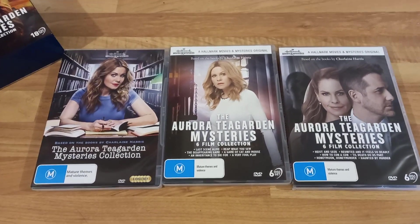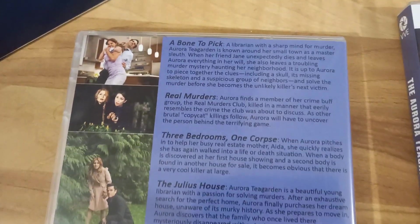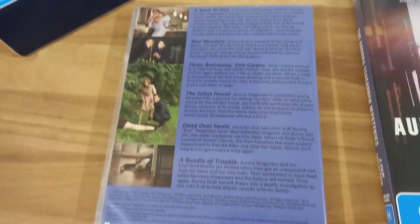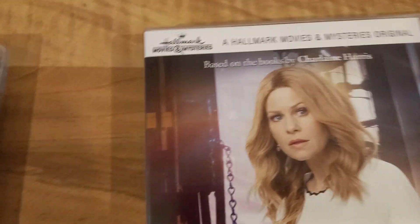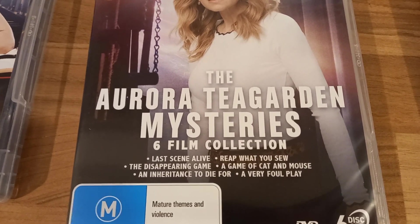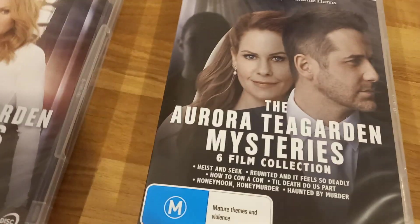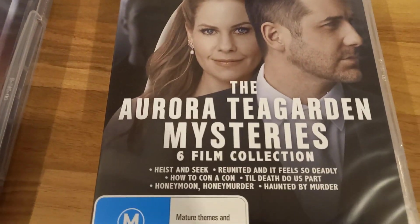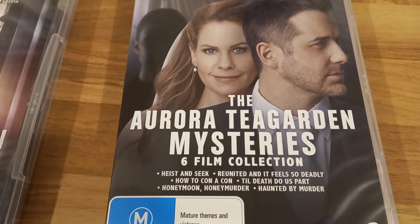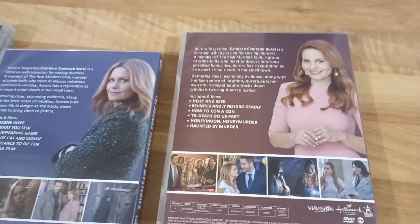Here are the three separate DVD collections. The first contains: A Bone to Pick, Real Murders, Three Bedrooms One Corpse, The Julius House, Dead Over Heels, and A Bundle of Trouble. The second has: Last Seen Alive, Reap What You Sow, The Disappearing Game, A Game of Cat and Mouse, Inheritance to Die For, and A Very Foul Play. The third — the six I bought the box set for — has: Heist and Seek, Reunited and It Feels So Deadly, How to Con a Con, Till Death Do Us Part, Honeymoon Honey Murder, and Haunted by Murder.